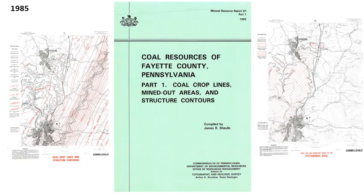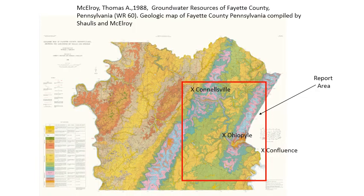In 1985 we did a coal resources report for Fayette County where we looked at coal crop lines, mine-out areas, and structure contours for all the major coal seams. That served as the basis for another county report on groundwater, in which we looked at all the rocks in addition to the coals, remapped them, and basically conformed the nomenclature to what the state geologic map was using at that time.